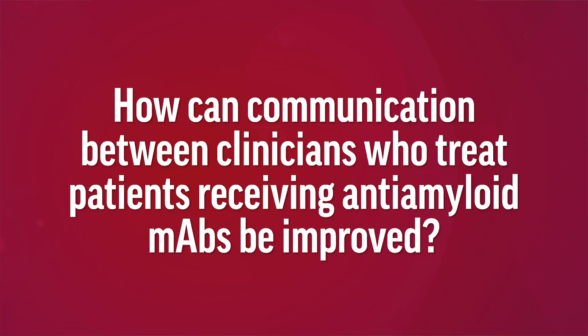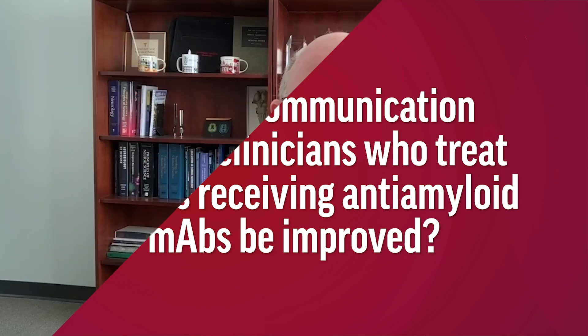How can communication between clinicians who treat patients receiving anti-amyloid monoclonal antibodies be improved? Communication between members of the clinical care team may be improved by sharing electronic medical record systems and requiring a reliable historian or treatment partner to accompany the patient to all visits. This is especially important as the dementia gets more advanced. A medic alert card, necklace, or bracelet indicating treatment with an anti-amyloid antibody may also be useful, particularly in emergency room situations or when traveling abroad when there's no access to electronic health care systems.